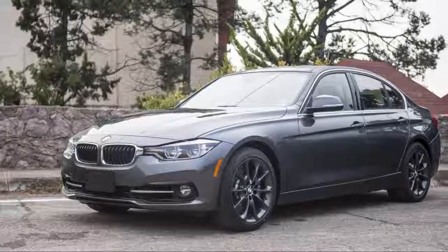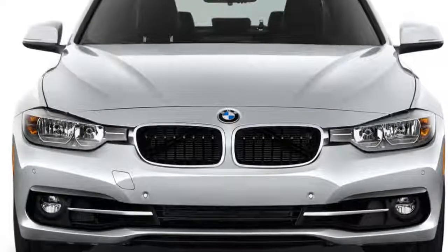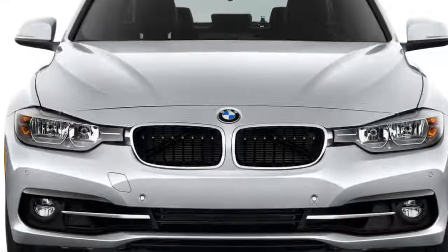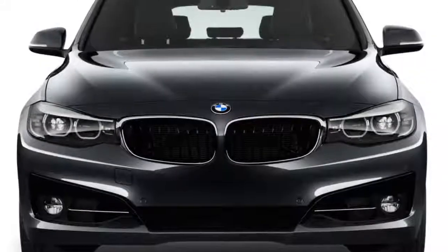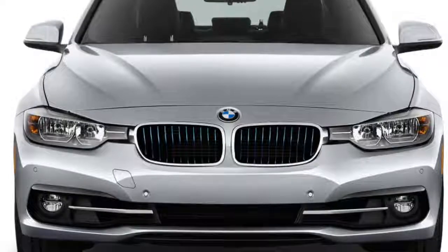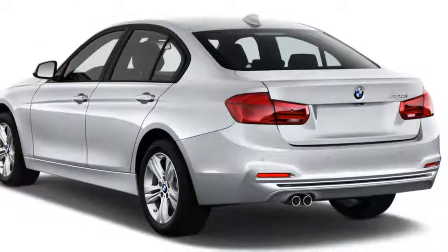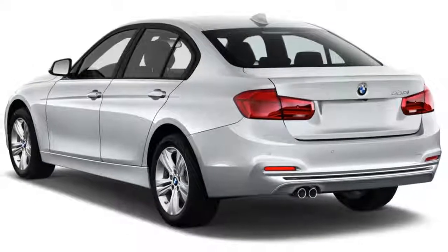Into this vortex rolls the 2017 BMW 330i sedan. Don't confuse it with the 3.0-liter six-cylinder-powered four-door of the same name that last appeared in 2006. The 2017 330i is a sedan with a 2.0-liter turbocharged four-cylinder that replaces last year's 2.0-liter turbo four-cylinder 328i.